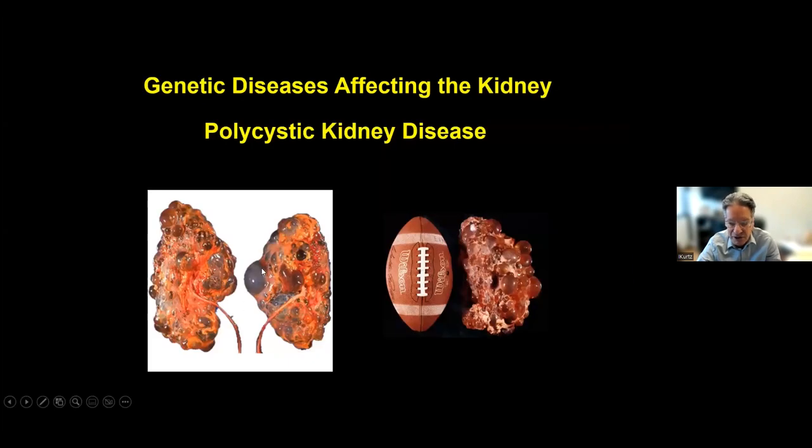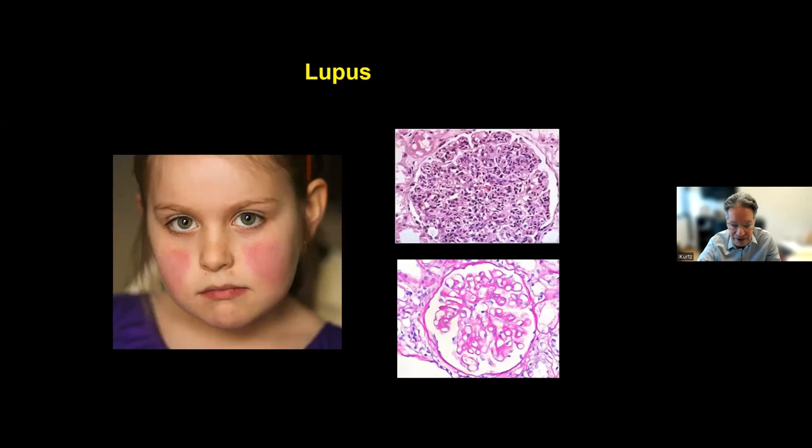Another disease is polycystic kidney disease — a genetic condition where you get grape-like protuberances from the surface of the kidney filled with fluid, sometimes blood, and the kidneys are quite enlarged. Five to 10% of people on dialysis have polycystic kidney disease, and it's inherited from generation to generation. There's also lupus, an inflammatory disease of the filters — the filter gets filled with inflammatory cells. This is characterized by a malar rash where blood vessels under the skin are dilated, and many other organs can be affected.